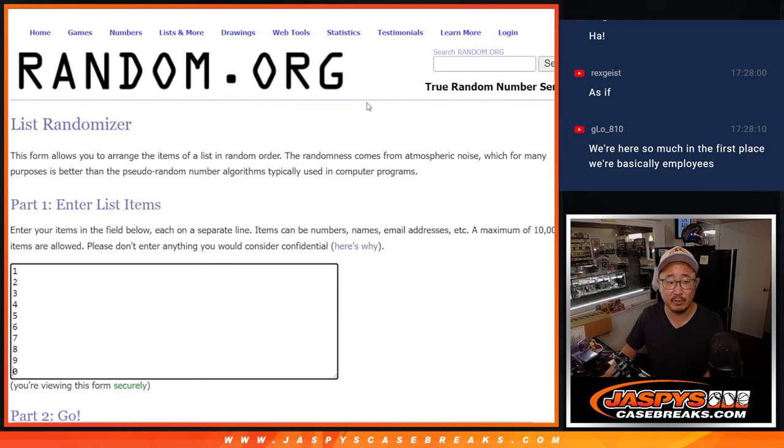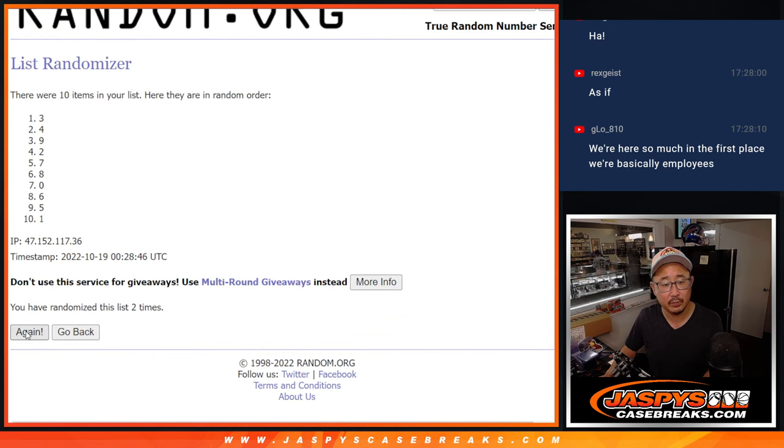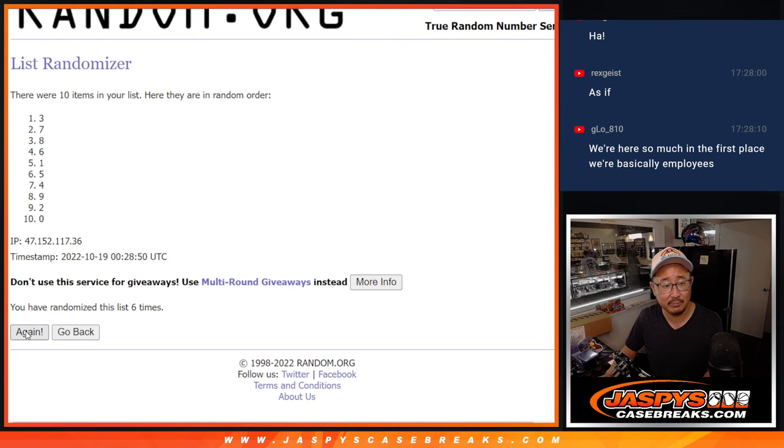Six and a six, 12 times for the numbers. One, two, three, four, five, six, seven, eight, nine, ten, eleven, and twelfth and final time. Three down to one.